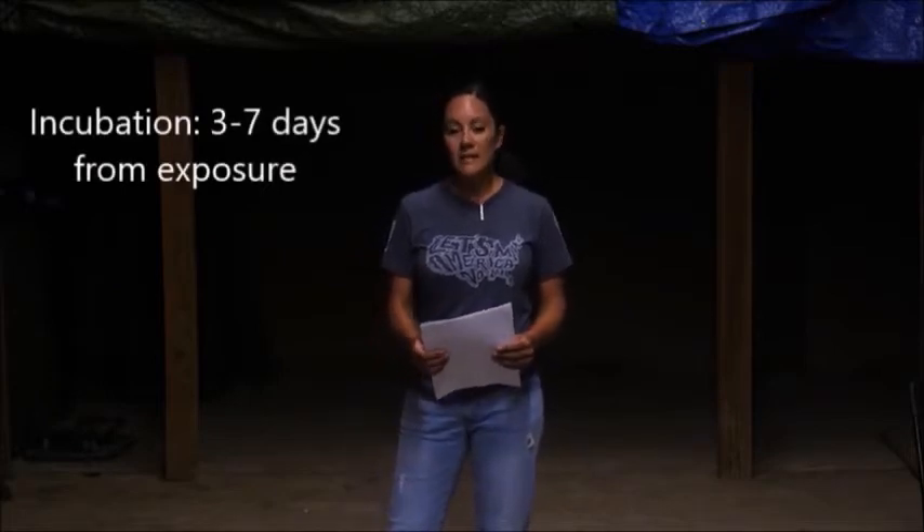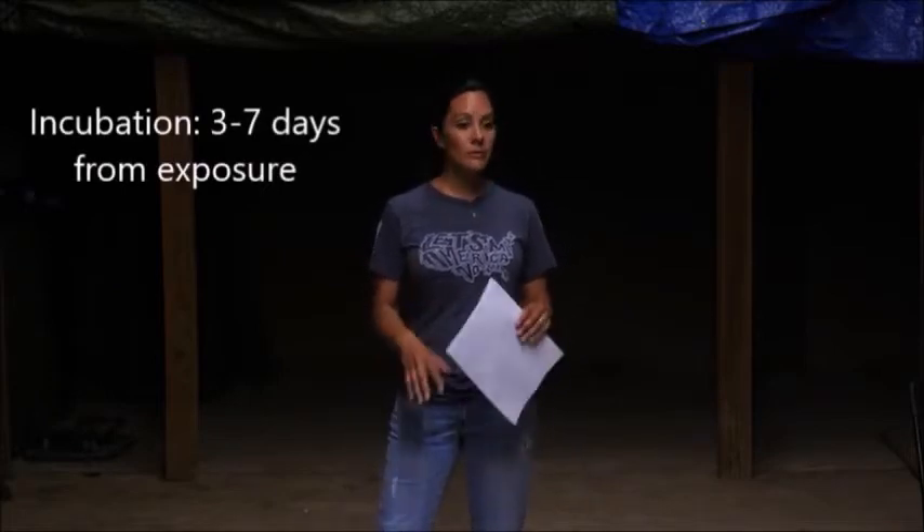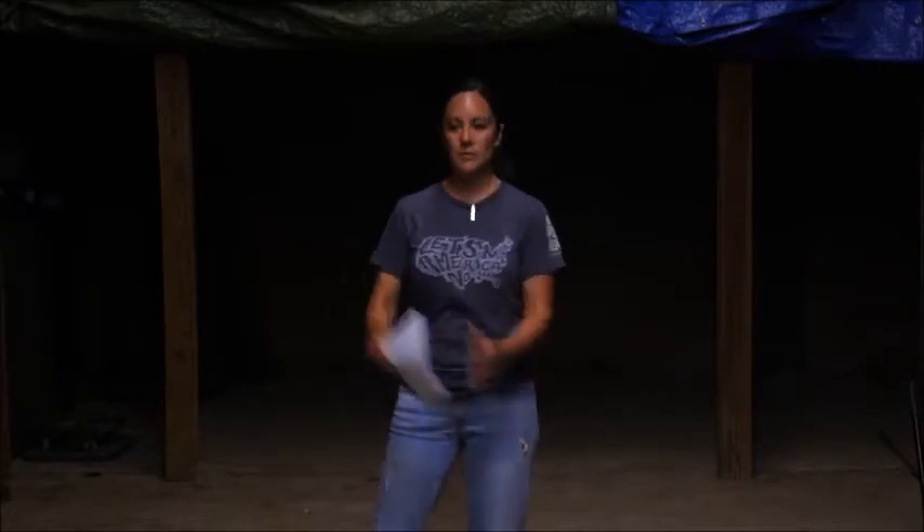It takes about three to seven days to incubate. That is going to be different from what you find if you Google Parvo — Google says 10 to 14 days. We've been treating Parvo for years, and we can tell you it takes about three to seven days from the moment that puppy is exposed to Parvo to when they start showing symptoms. Typically, it's about three days.